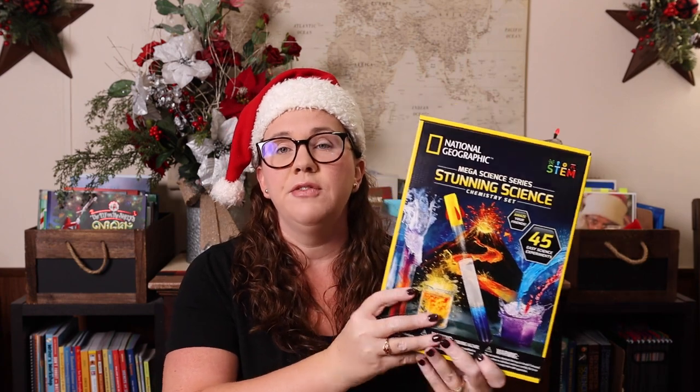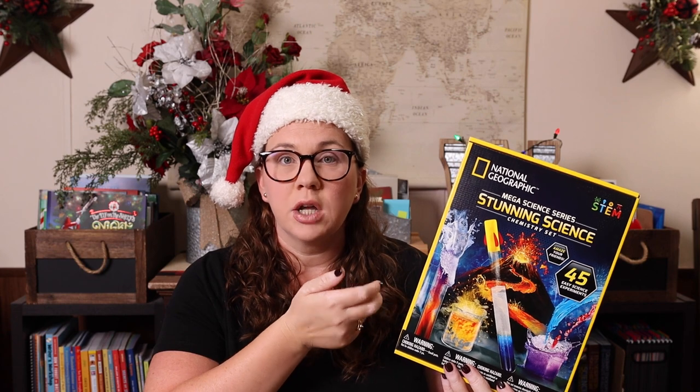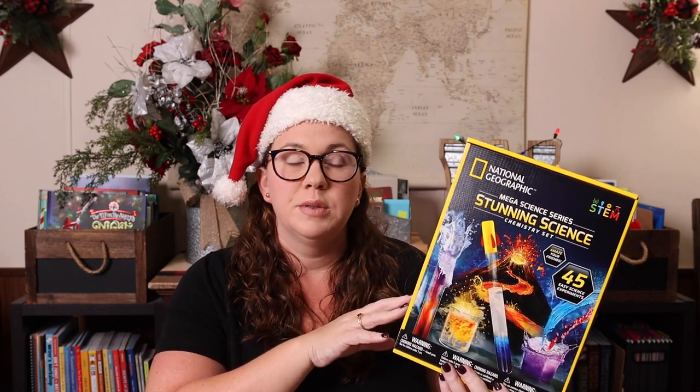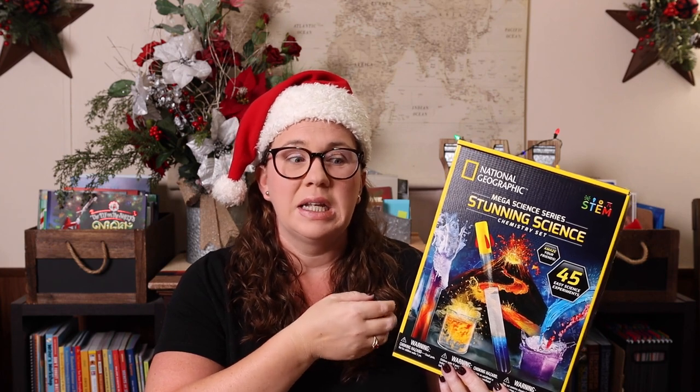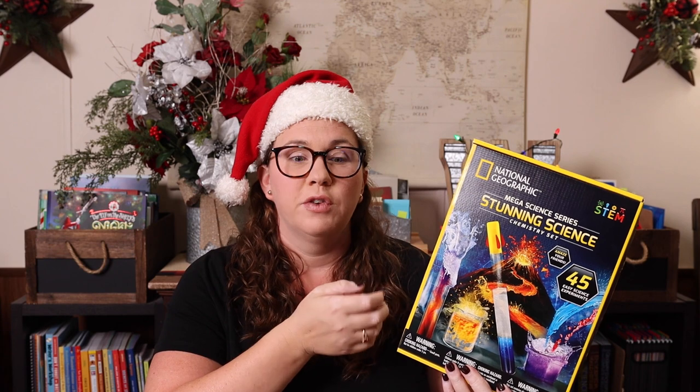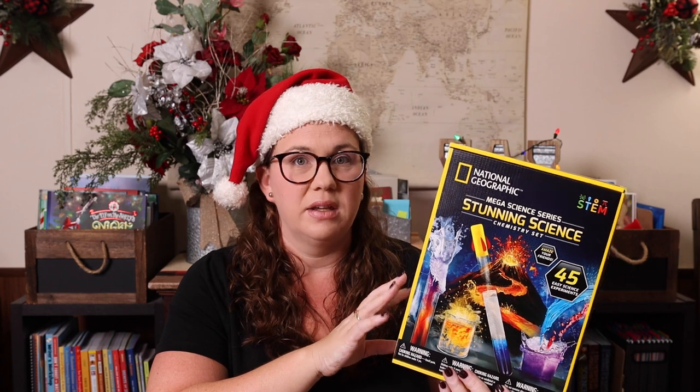For the science lover in your life, any National Geographic science kit is amazing. We've had all of them — the chemistry stunning science set, the volcano, the crystals, the glow in the dark, the electricity one, the rock one, and the air rockets — which was by far the favorite. What we love most is the quality: even the manual itself is a glossy, nice magazine-quality booklet you can keep, with great science explanations. You cannot go wrong with any National Geographic science kit.